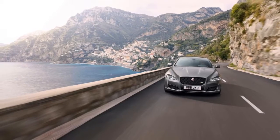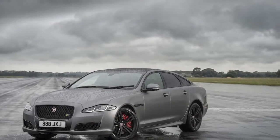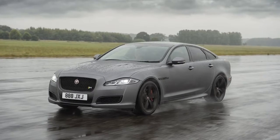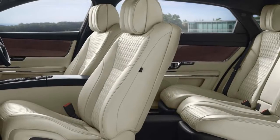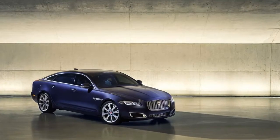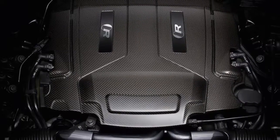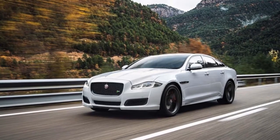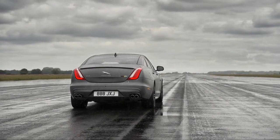It also gets some aerodynamic tweaks on the outside and some styling cues on the inside. Other changes for 2018 included a new 10-inch center touchscreen that replaces an 8-inch unit, in-car Wi-Fi enabled by a 4G connection, and new safety technologies including forward collision warning with automatic emergency braking, and lane departure warning with active lane control.